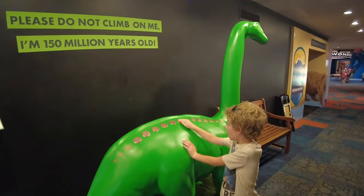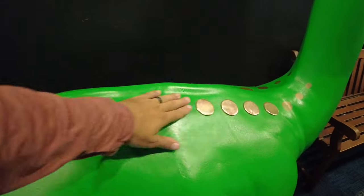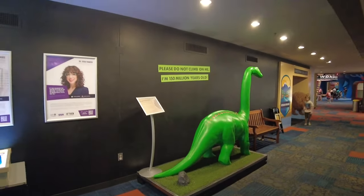They have this musical dinosaur right here, and you just come by and it plays sounds as you hit it. They actually call this the Pianosaurus. Awesome.